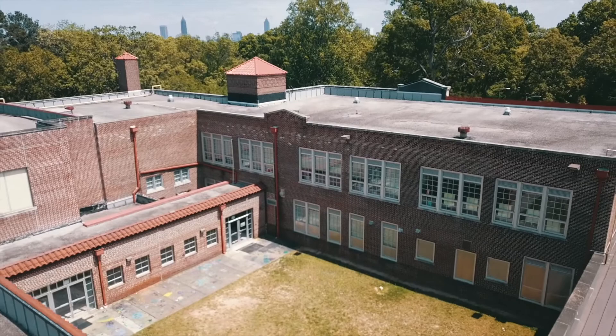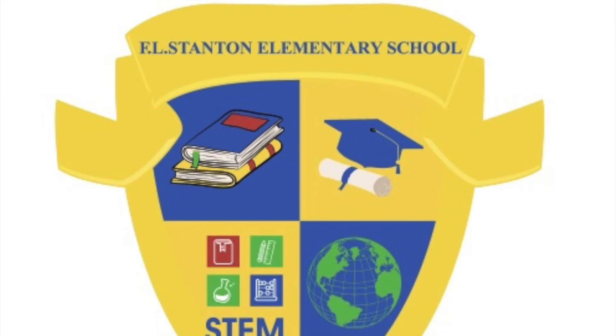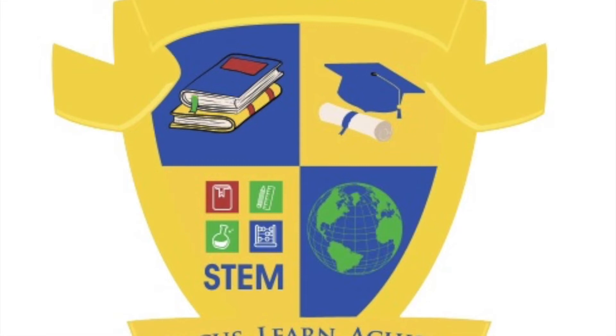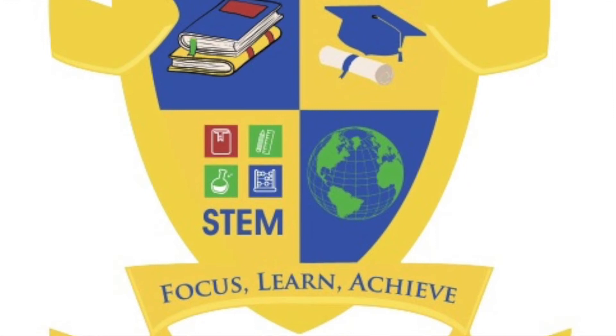At F.L. Stanton Elementary School, we are in the business of building engineers for the future. It is our hope that this brief overview will provide context about all things Frank Lebby Stanton Elementary School — academic and STEM signature programs, instructional focus, ongoing stakeholder engagement, and the current and proposed learning facility. Please contact us to schedule a virtual conference or a face-to-face campus visit. Have a Tiger-rific day!